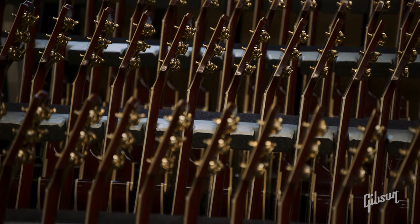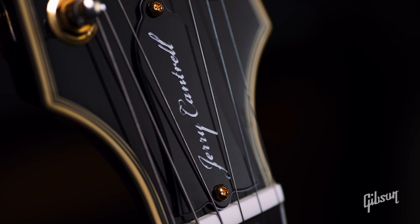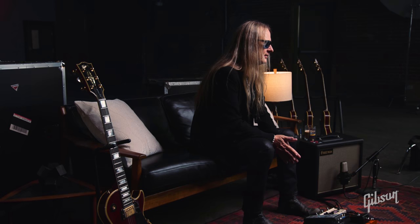Each guitar has its own thing. Even if you take 10 guitars that are exactly the same model off the line, they're all going to be just a little bit different — there are little variances. The wino, to me, has a little bit more of a warmer, rounder tone than the other three. It's always been the case with that guitar — just a little bit of a fuller, richer, warmer sound.